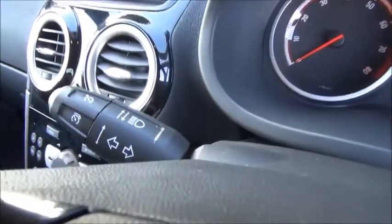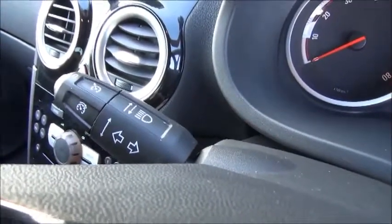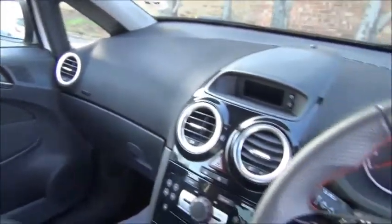This car also features cruise control, which is activated via this stalk. It has passenger and driver airbags.